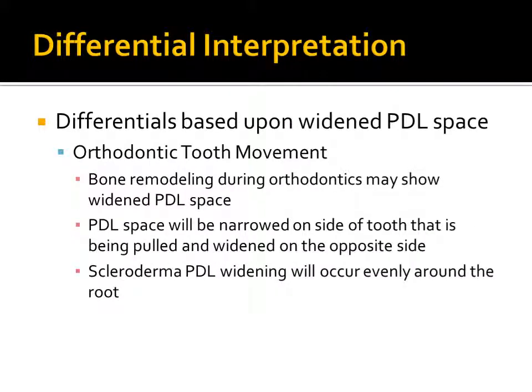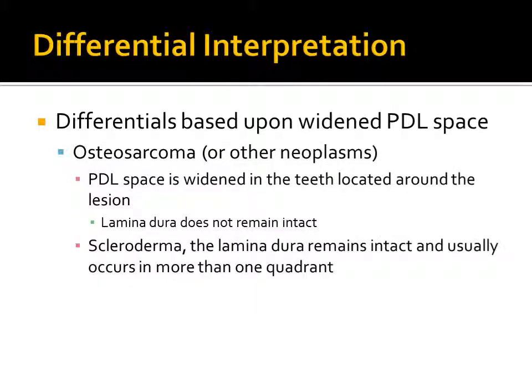In orthodontic tooth movement, bone remodeling occurs during this movement and may present with widened PDL space during and also shortly after treatment. However, with orthodontic appliances, the PDL space will be narrowed on the side that the tooth is being pulled to and widened on the opposite side. Sclerodermal PDL widening will occur evenly around the root. In osteosarcoma, the PDL space is widened in the teeth located around the lesion. However, the lamina dura does not remain intact. In scleroderma, the lamina dura remains intact and usually occurs in more than one quadrant.